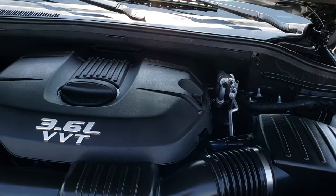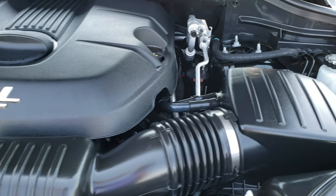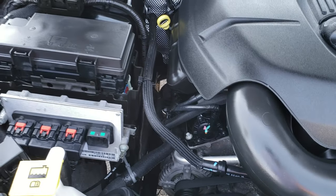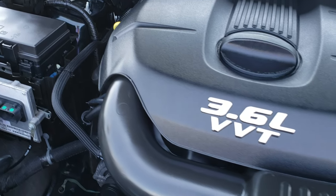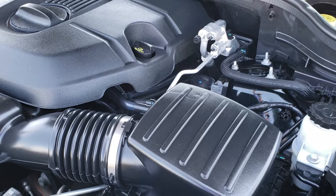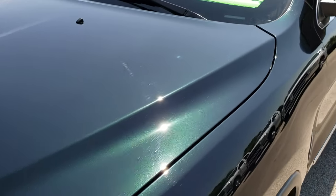Under the hood, we have the 3.6 liter Pentastar V6 motor. The engine bay is very clean and runs very smooth. This Jeep has been fully safetied and inspected by our service shop, has a fresh oil and filter change, and all the fluids have been checked and topped off. This one is 100% ready to go.